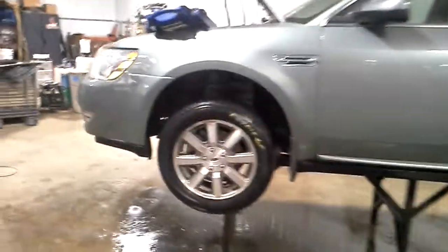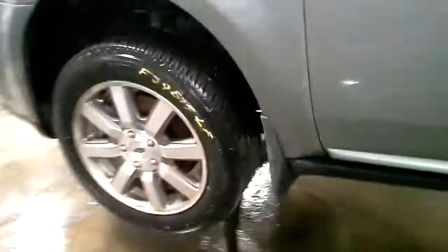It seems to go forward but not backwards. Fog lamps.